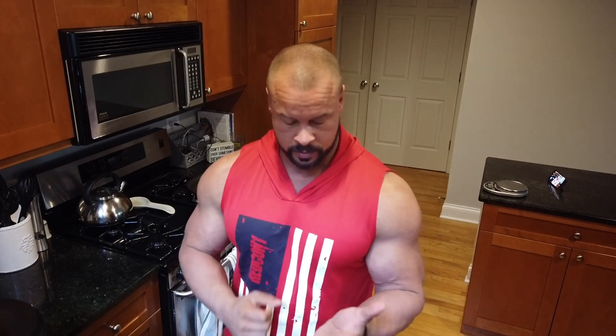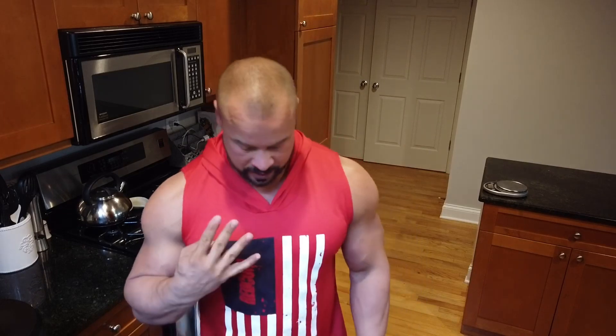Good morning guys, welcome to today's episode where we are doing a full day of eating. I usually try to do these about once a week to give you guys a really good idea of what I'm going to be eating for the week. Essentially, meal one was two scoops of oatmeal chocolate chip MRE light from Redcon1 and one whole banana. This is meal two.